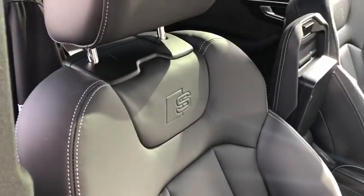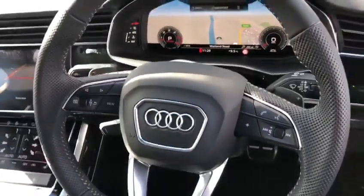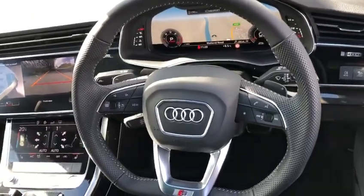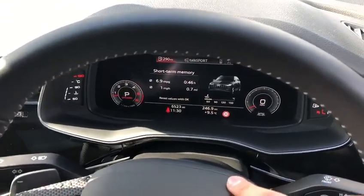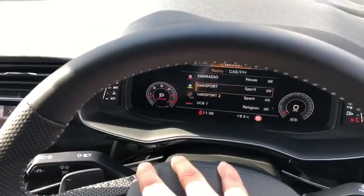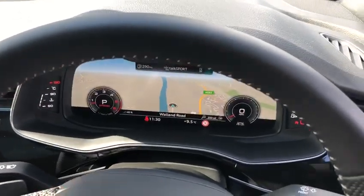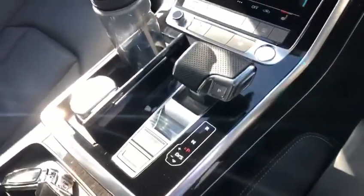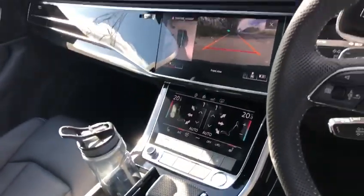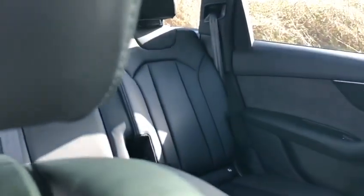This car comes with a comfort and sound pack which includes your sound system. We've got the S-line trim and sport seats for the ultimate comfort. Everything can be changed on the steering wheel at the touch of a button — we can change the view, look at engine consumption, and change the radio stations as well as navigation. Tiptronic 7-speed gearbox, and at the back we have plenty of space with sport seats too.